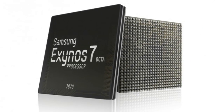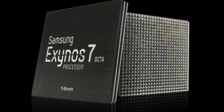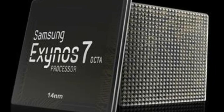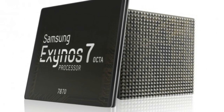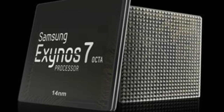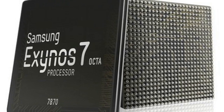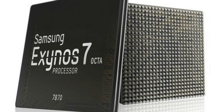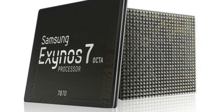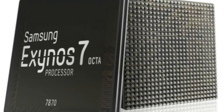The new chipset is called the Exynos 7 Octa 7870 and will be built by Samsung using the 14nm FinFET process technology. Samsung states that it consumes over 30% less power than mobile SoCs built with 28nm HiK Metal Gate process technology.